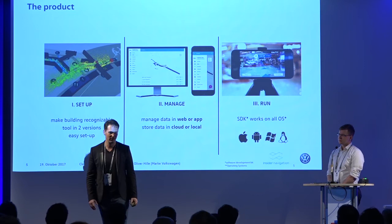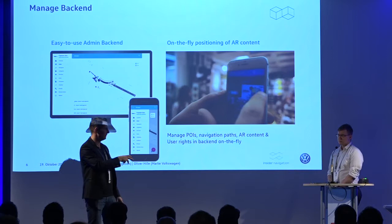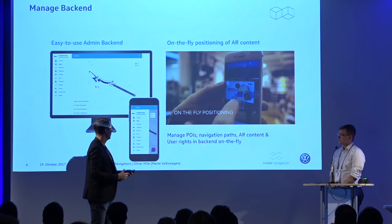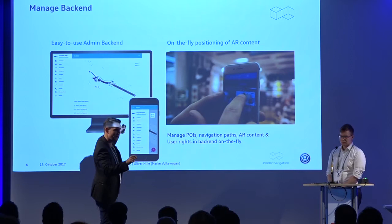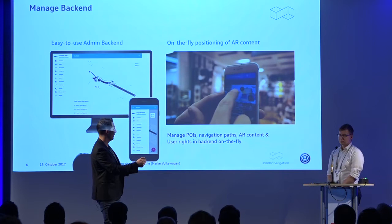That's for instance how the backend looks. There are administration tools so you can go into the building, place information connected with the right context into the factory. Everywhere you are in the factory you can see navigation, update routes, and even from your smartphone you can change everything. When you are standing in the factory and see something to optimize, you can easily change it in the backend and push the information out to all clients.